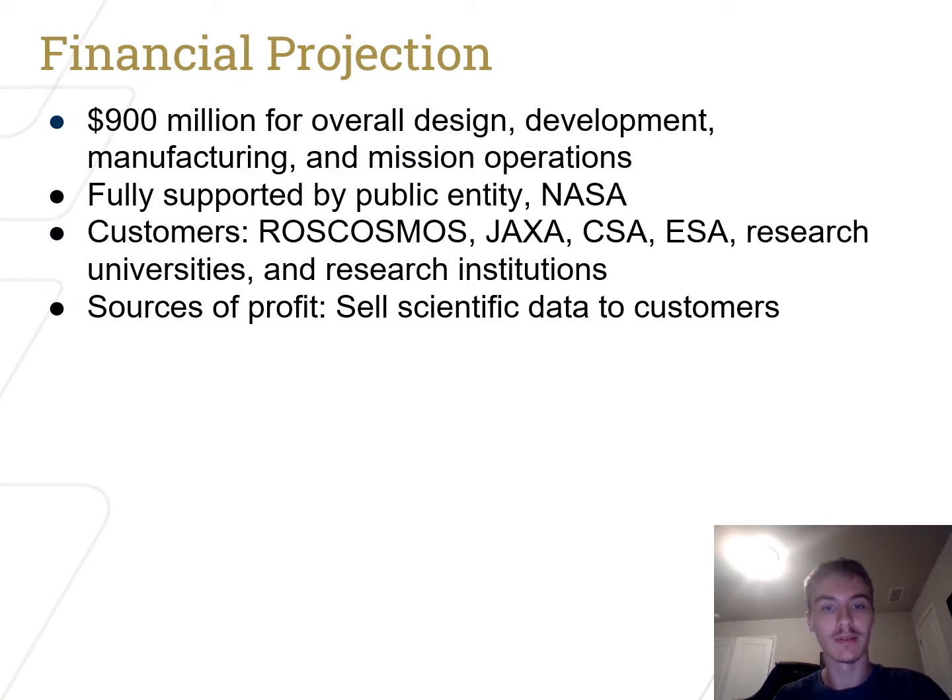Financial projections are based off of Voyager and New Horizons, placing our mission in the 900 million dollar ballpark. Funding will be supplied by NASA, Roscosmos, and ESA.